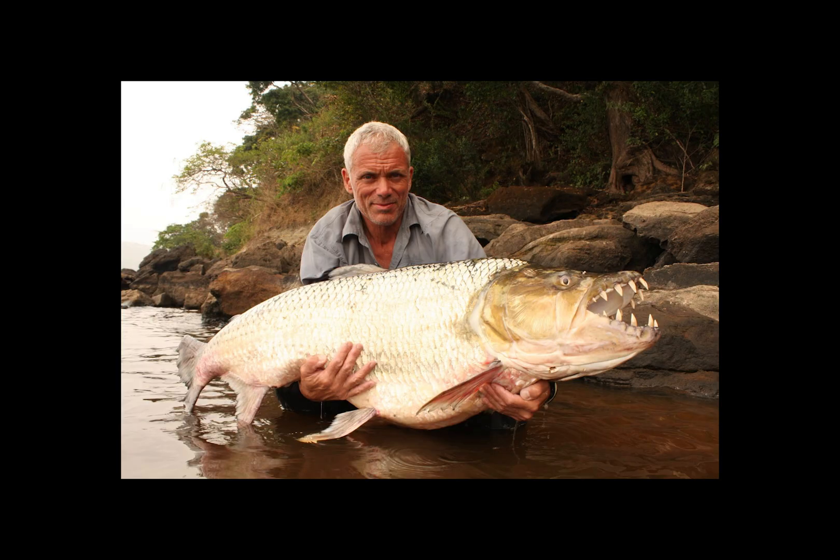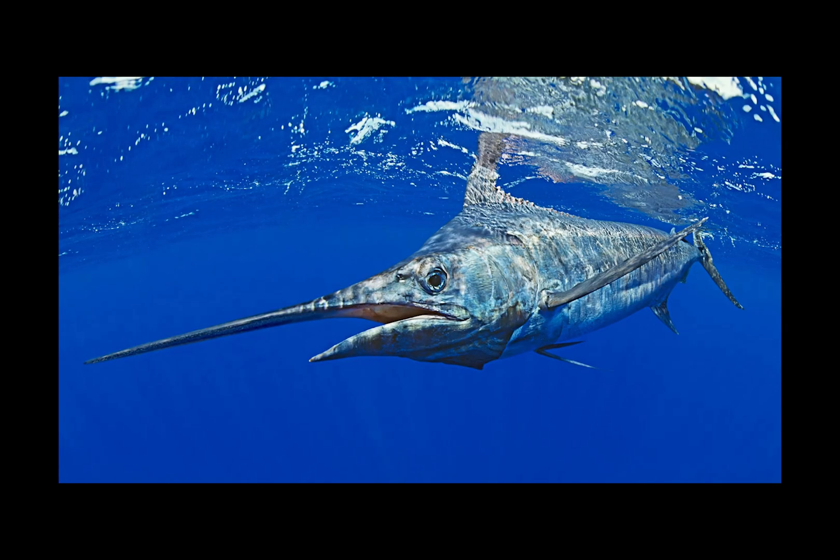Call me Jeremy Wade, because it's time to catch a monster. On today's episode of Endangered Inhabitants, we'll be swimming into the world of Makaira nigricans — the blue marlin.